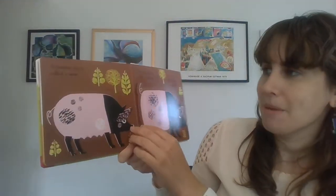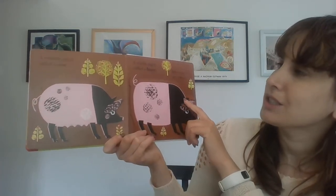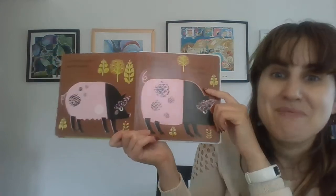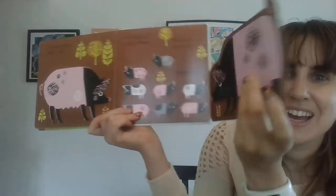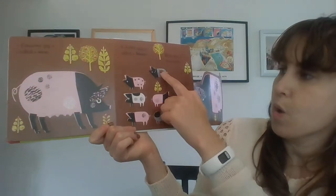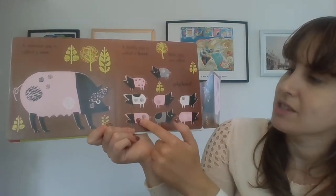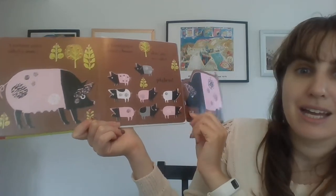A mommy pig is called a sow. A daddy pig is called a boar. And baby pigs are called piglets. Let's count. One, two, three, four, five, six, seven, eight. Eight piglets.